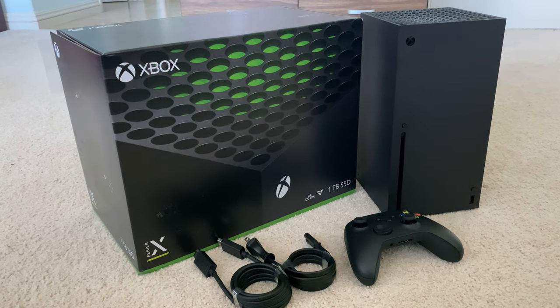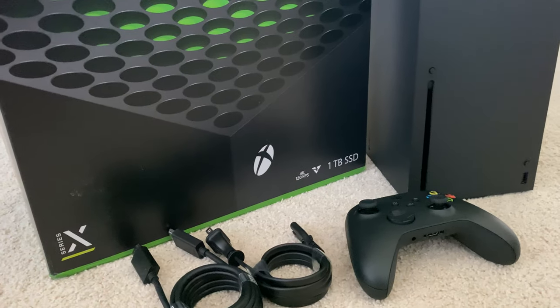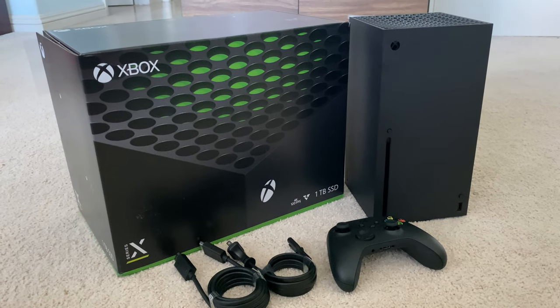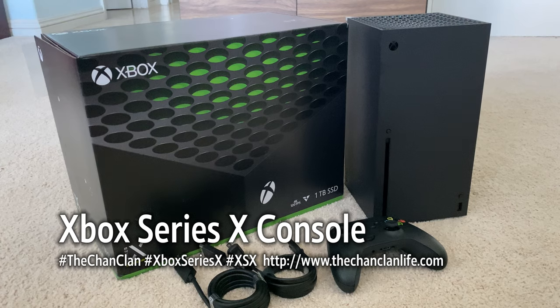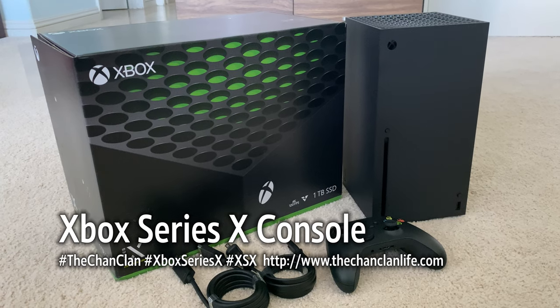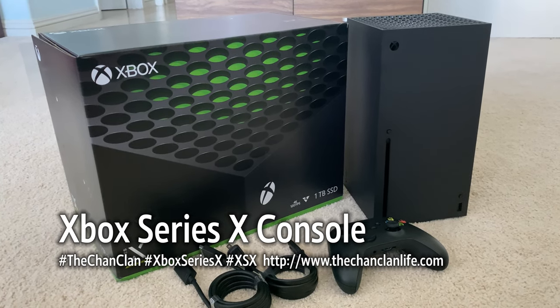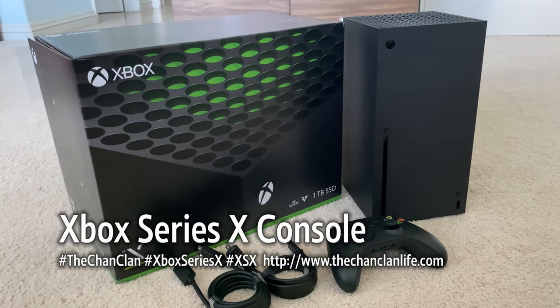So there you have it — this is the Xbox Series X 1TB SSD unboxing and demonstration. It's available now where retailers have it in stock. Check out for new batches before the year's end at a retailer near you. This is the Chan Clan Tech Talk, unboxing and demoing the Xbox Series X. Thanks for watching.